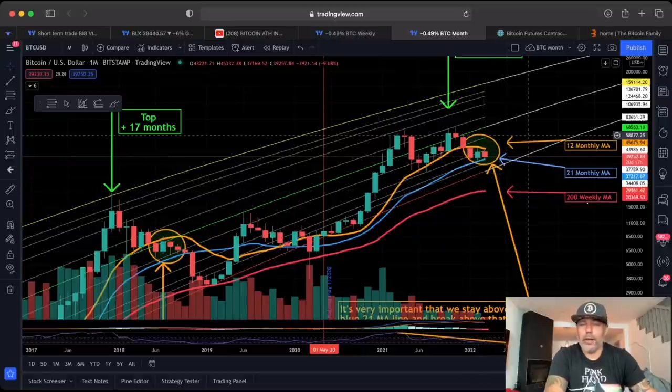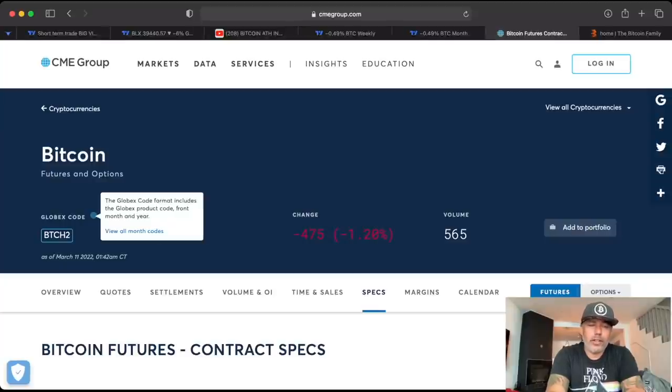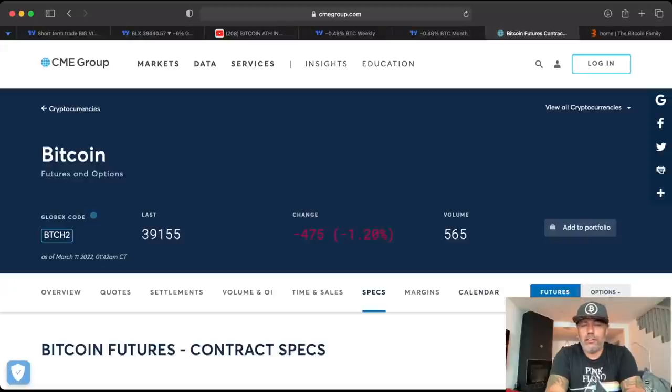Tonight is also the closing of the CME. Everyone is talking about the CME gap — it's now at $39,155. Tonight it will close, and in my opinion, every time we close around a price on Friday evening, that's the same price we will open around on Sunday evening. Check the CME Group website to find the closing price; that will likely be the open price on Sunday.